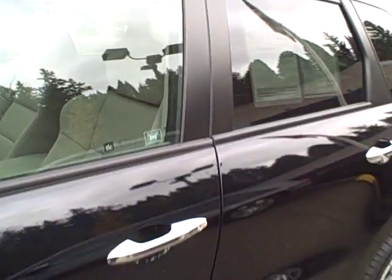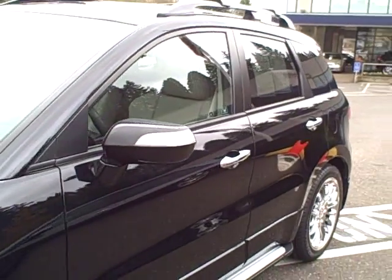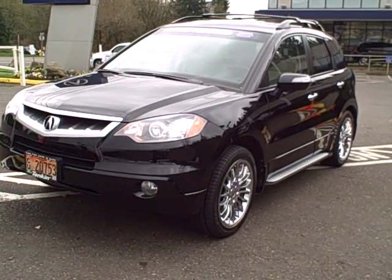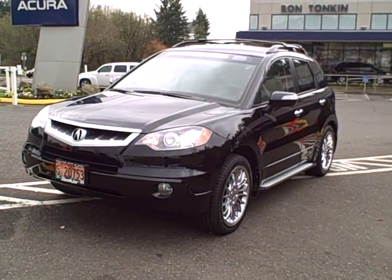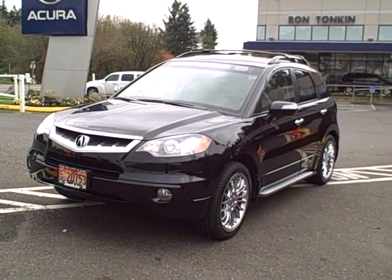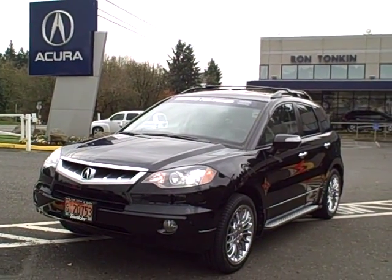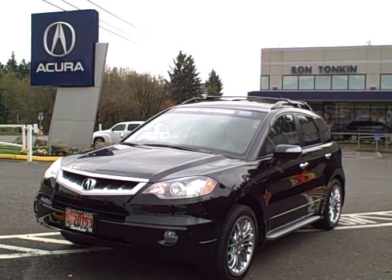There you have it — the 2007 Acura RDX Tech Package at Ron Tonkin Acura, 9655 SW Canyon Road in Beaverton. Call 503-292-0662 for details regarding this vehicle and our other certified pre-owned Acuras. Thanks for considering us.